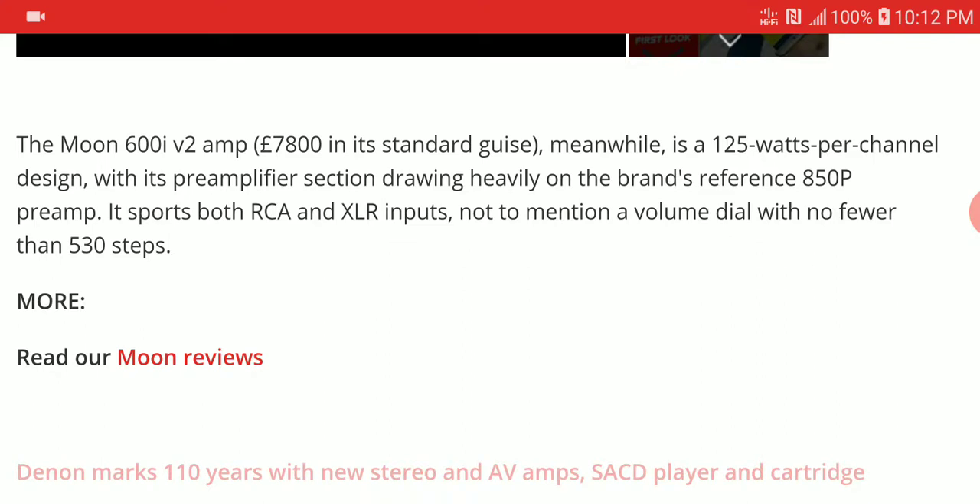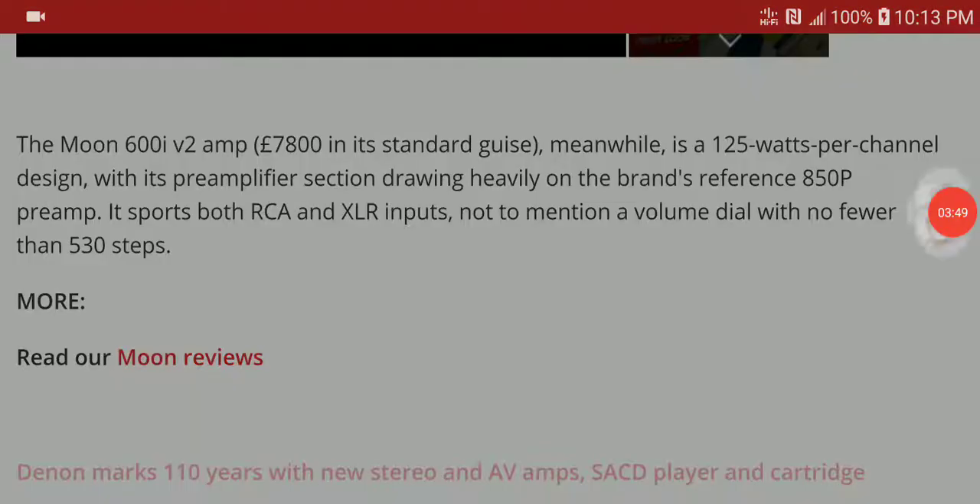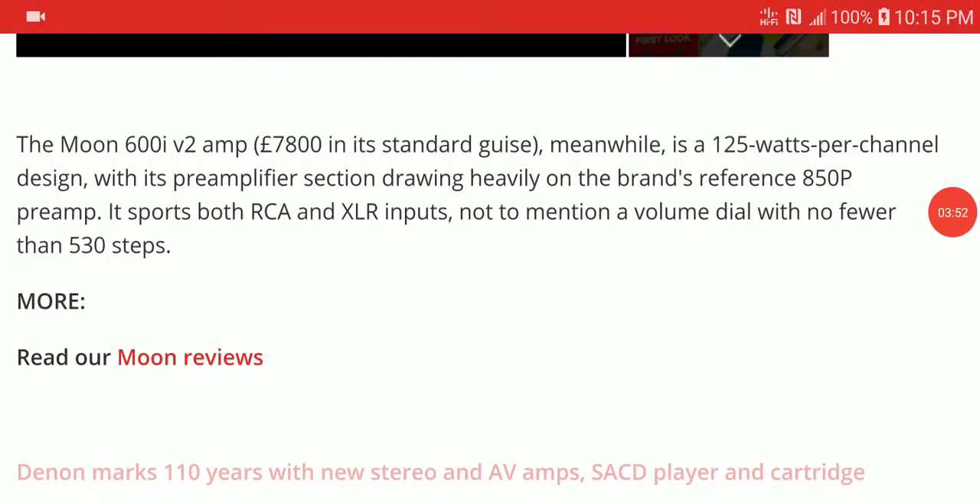The integrated amplifier that pairs with it is priced at £7,800. It delivers 125 watts of power, should be able to drive most speakers, and comes with RCA and XLR inputs along with a volume dial. It's a well-made, premium design amplifier that gives you everything you need.